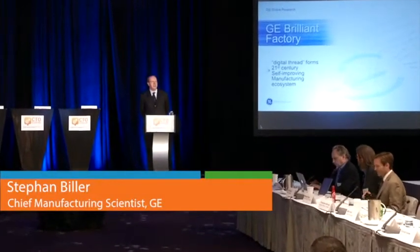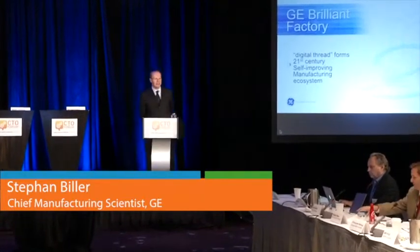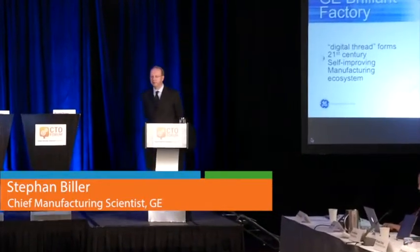It's an honor and a pleasure to talk to you today about new manufacturing initiatives at General Electric. We term it the brilliant factory, and it's really all about the digital thread and how do we get to 21st century manufacturing using that digital thread to improve efficiency, productivity, and quality.